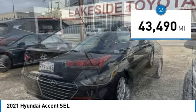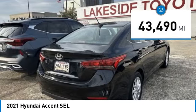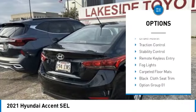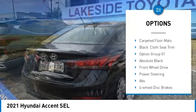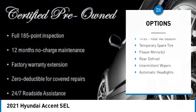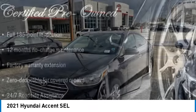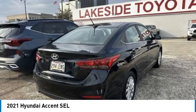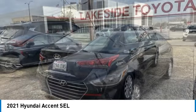This vehicle has less than forty-five thousand miles. Some of its great options include tire pressure monitor, heated mirrors, electronic stability control, alloy wheels, brake assist, traction control, remote keyless entry, and fog lights. If you like it online, you'll love it in your driveway — take it for a spin today.